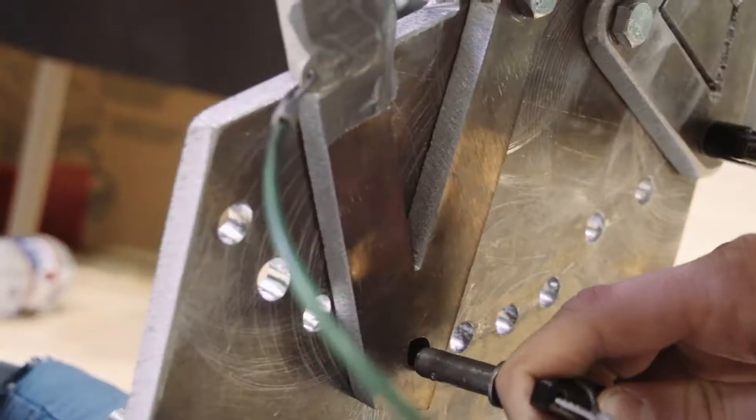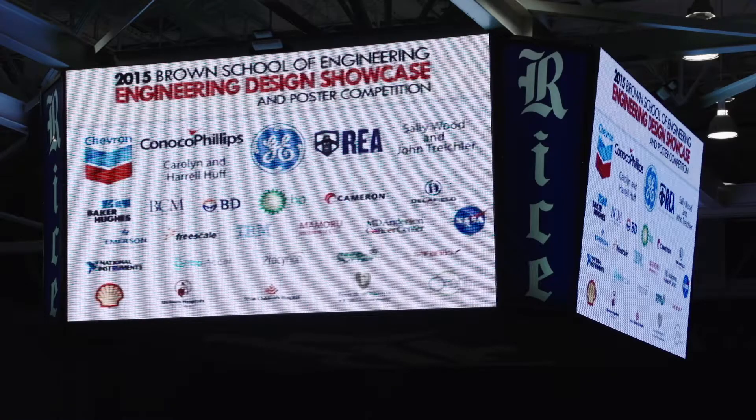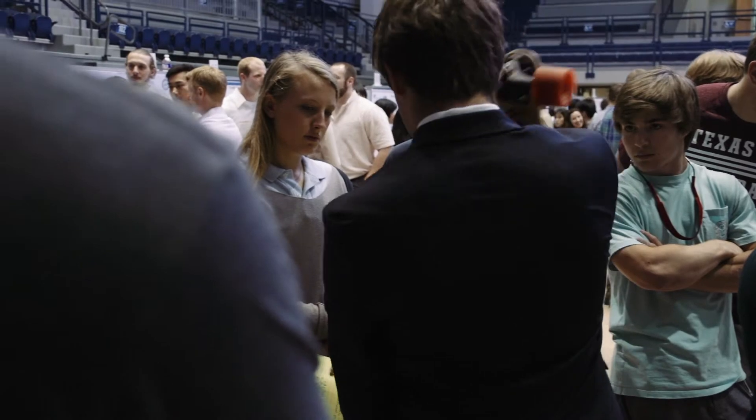This showcase is an opportunity for our students — from statistics and computational and applied math all the way to bioengineering, mechanical engineering, and chemical engineering — to show off their design projects. It's an opportunity for students who are freshmen all the way through their senior years, some of them working on projects from courses.